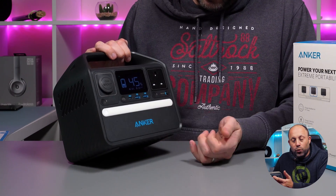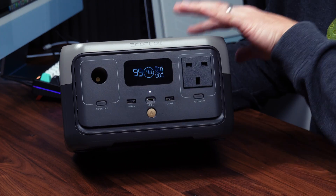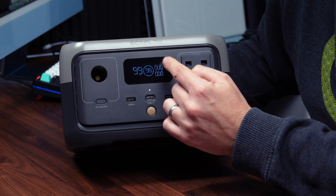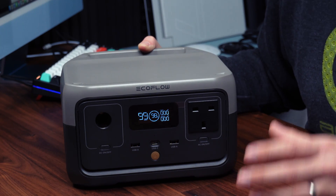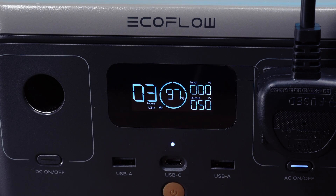Let's look at the display, which is one of the lovely features of this device over many power stations. The Anker 521 also had a display but it was very basic — this gives much more useful information. We've got remaining time, a circle in the middle showing battery percentage, and on the right the input and output in watts. It tells you how fast it's charging and how many watts your items are drawing, which is handy for knowing how fast the battery will deplete. There's also a fan symbol showing when the fan is running.